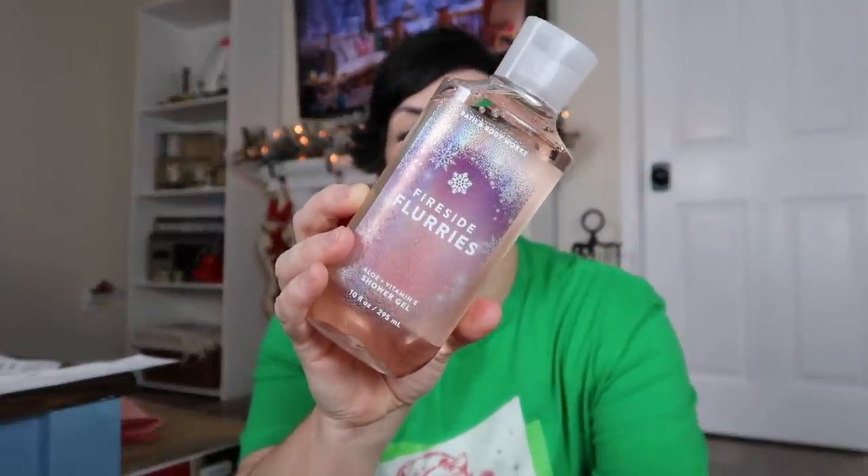We also went to Bath and Body Works and I only got a couple of things there — actually just two of the same. They are these shower gels and I think select body care was $4.95 a piece. I love this fireside flurry smell, and when I went during the Christmas season I could not find the shower gel, just the lotion. So when I saw these there today I definitely wanted to get them. I was hoping to score some candles of the Perfect Christmas but they were completely sold out. The scent notes are toasted marshmallow, pink lavender, and cashmere woods.